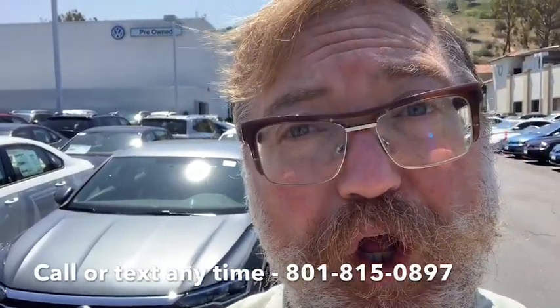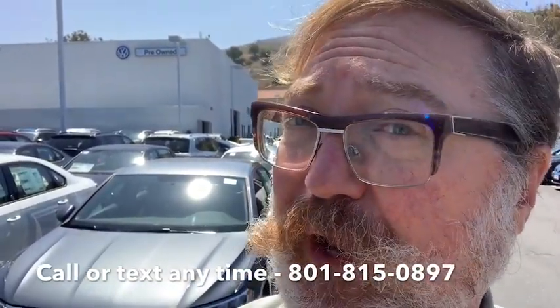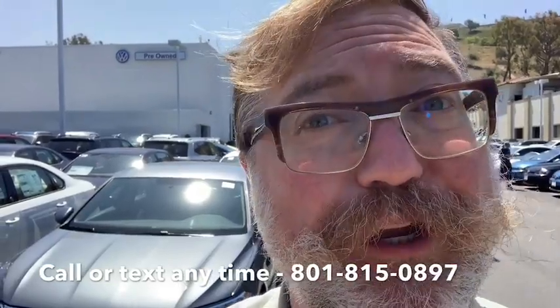So it's definitely here and ready to show to you, so give me a call or send me a text or an email or what have you and we'll talk about your new Jetta. Thanks!